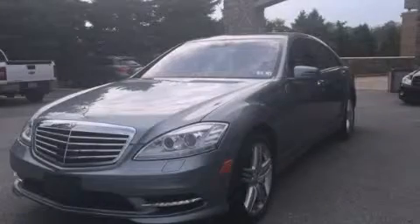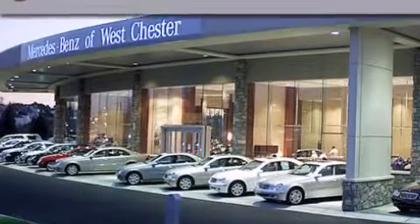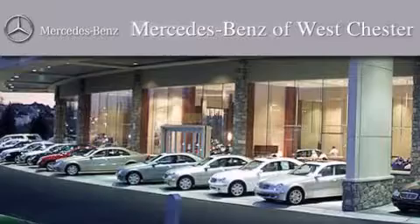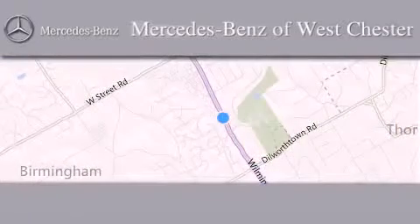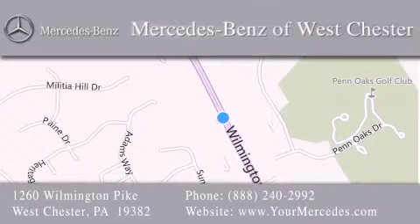Stop by today and test drive this vehicle for yourself. Thank you for considering Mercedes-Benz of Westchester for your next luxury vehicle. We are conveniently located at 1260 Wilmington Pike in Westchester. We look forward to serving you. We'll see you next time.